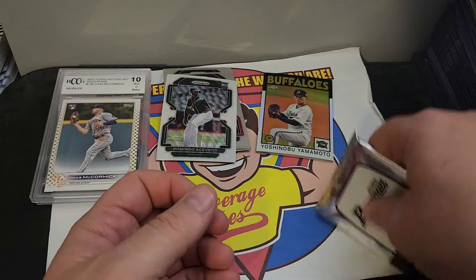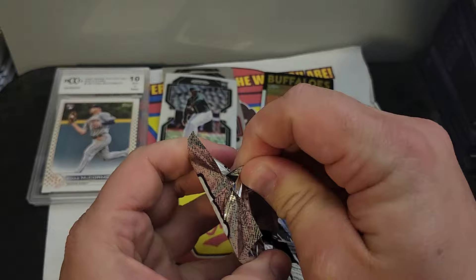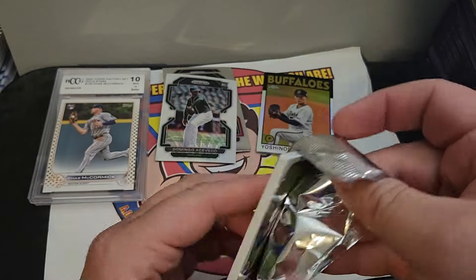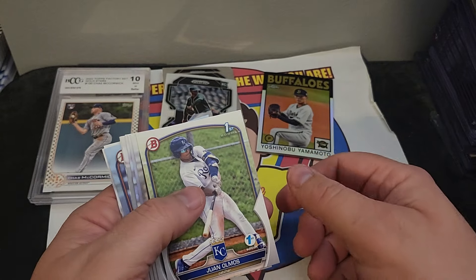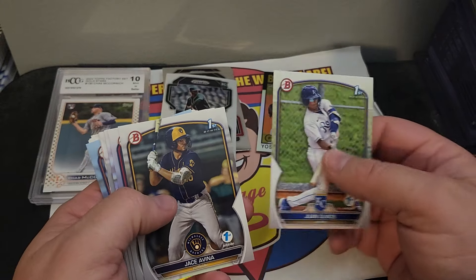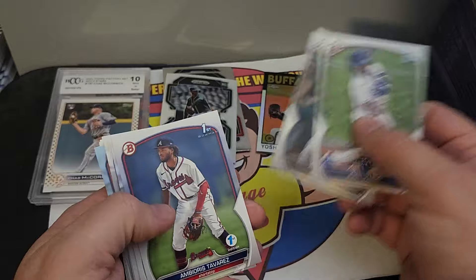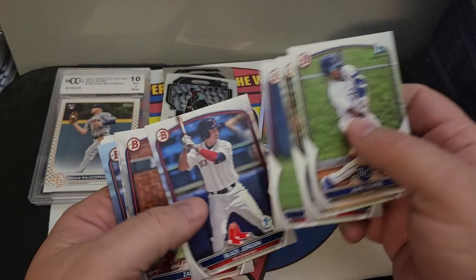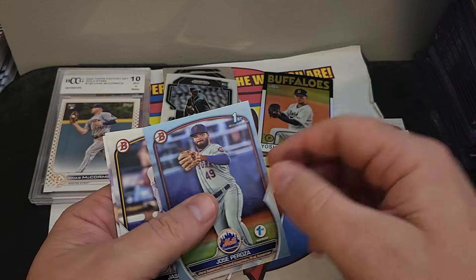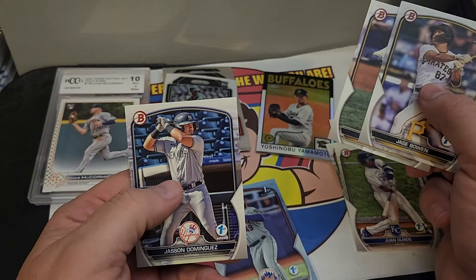And then the Bowman First Edition — I think this is a hobby pack. Pretty cool. Juan's almost first Bowman. Jay Savina, Taveras, Blaze Jordan, Zach Neto, Jose Perroza, Jason Domingos. There you go, pretty cool.